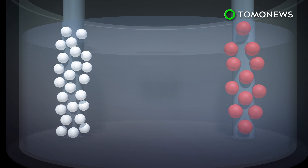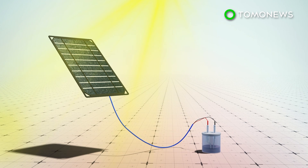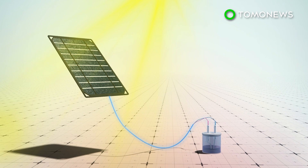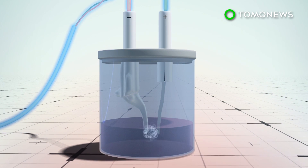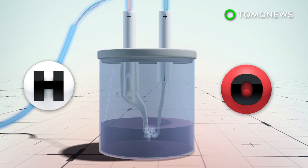The process typically uses fresh or purified water, as saltwater has been known to corrode. A new system developed by a team of Stanford scientists uses solar cells to power two electrodes in water, causing hydrogen gas to come out of the cathode and oxygen to come out of the anode.